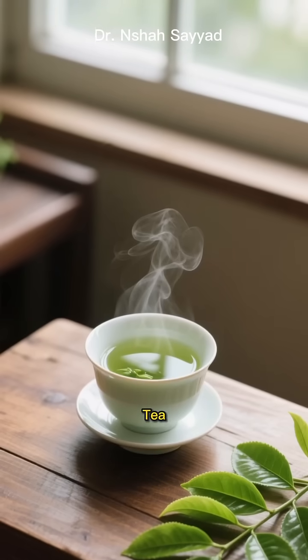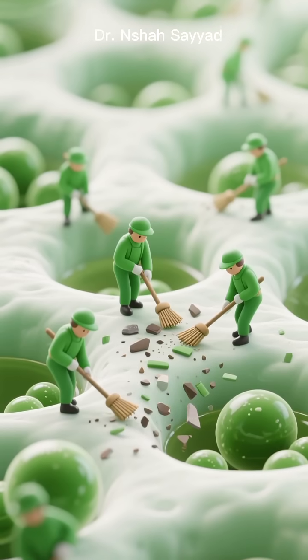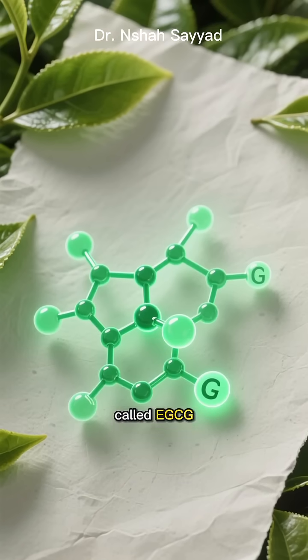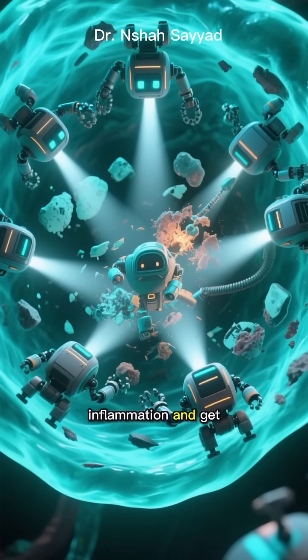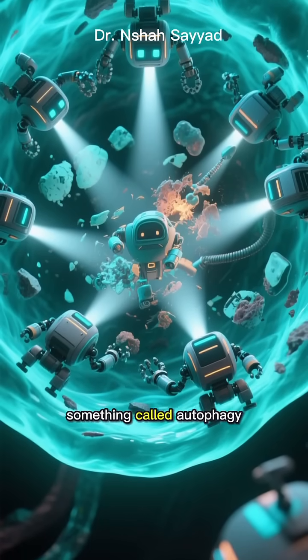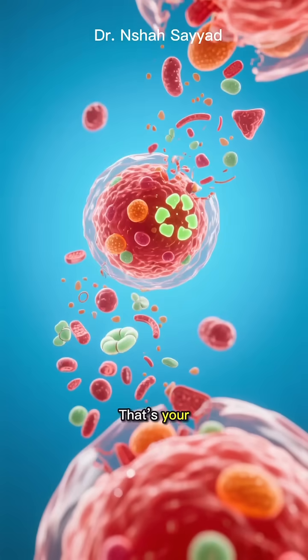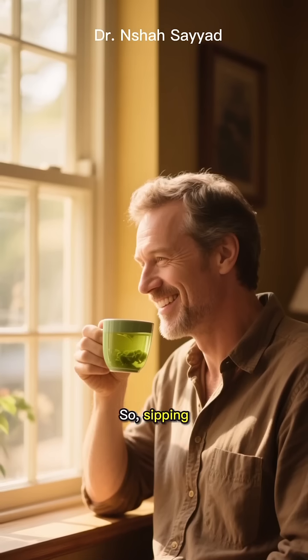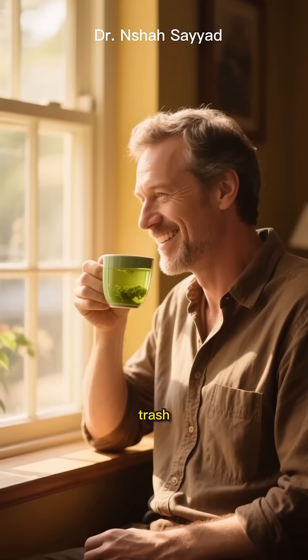Next at number 2, we have green tea. This isn't just a calming drink — it's a cellular cleanup crew. The secret weapon is a compound called EGCG. It tackles chronic inflammation and, get this, promotes something called autophagy. That's your body's natural process for getting rid of junk inside your cells. So sipping green tea is basically like helping your cells take out the trash.